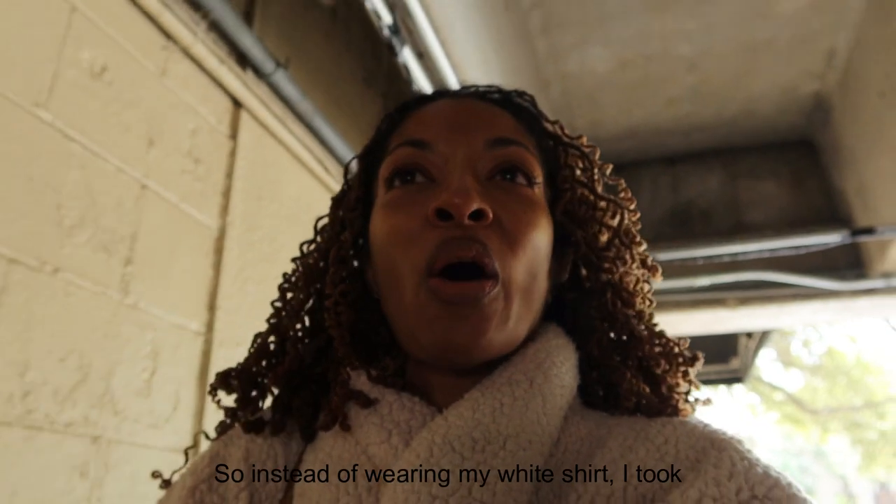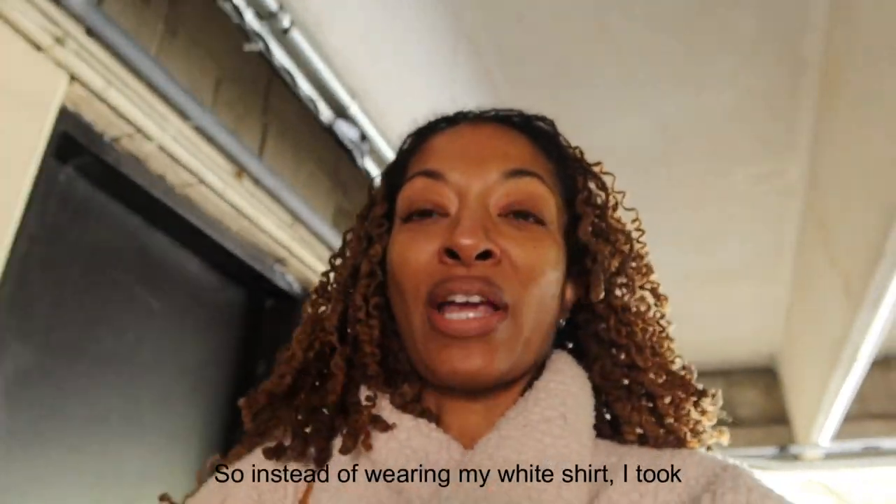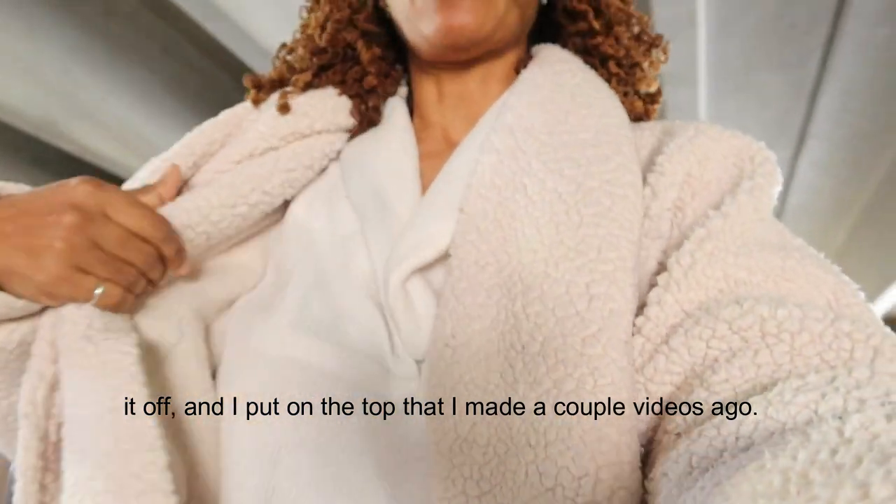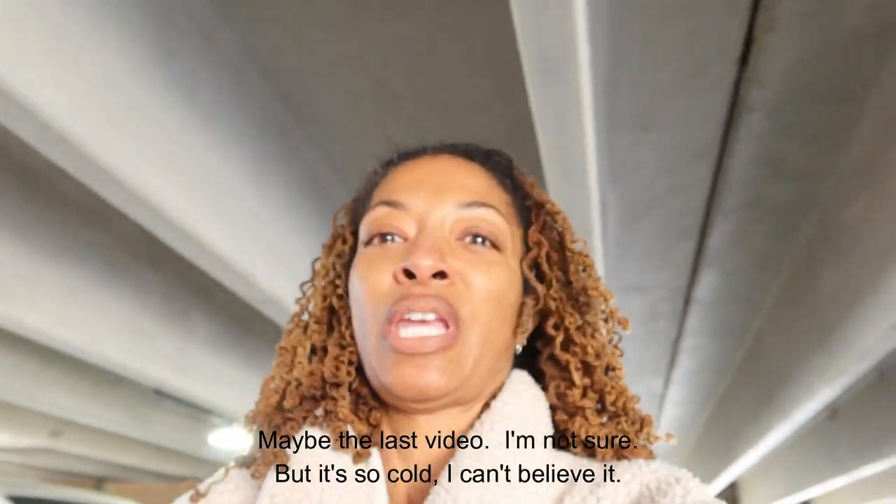I have two sewing makes to share with you because I sewed two things before I came here on this trip. I had to change clothes because it is so cold, so instead of wearing my white shirt I took it off and put on the top that I made a couple videos ago.